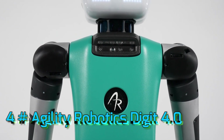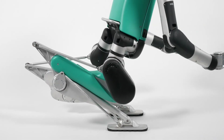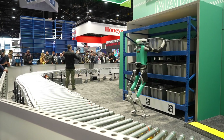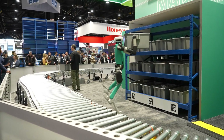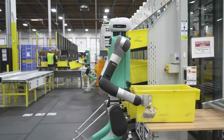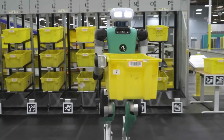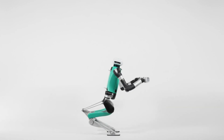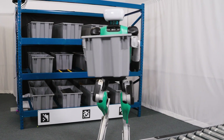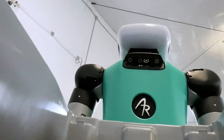Number 4: Agility Robotics Digit 4.0. If Unitree's G1 represents agility and potential, then Agility Robotics' Digit 4.0 is the embodiment of practical, real-world utility in the rapidly evolving landscape of humanoid robots. This is a machine designed from the ground up to solve pressing problems in logistics and manufacturing, and it's already making a significant impact. Standing at about 1.75 meters tall and weighing around 37 kilograms, Digit 4.0 is designed to operate seamlessly in spaces built for humans.